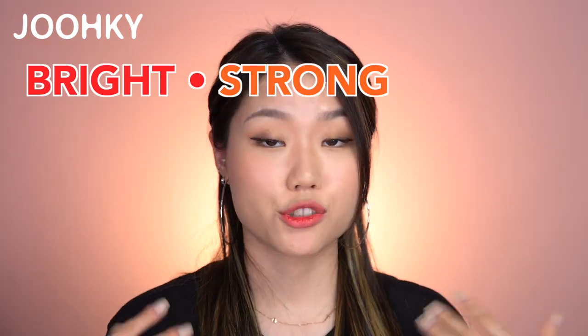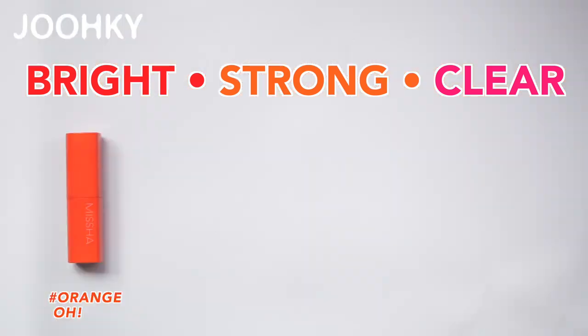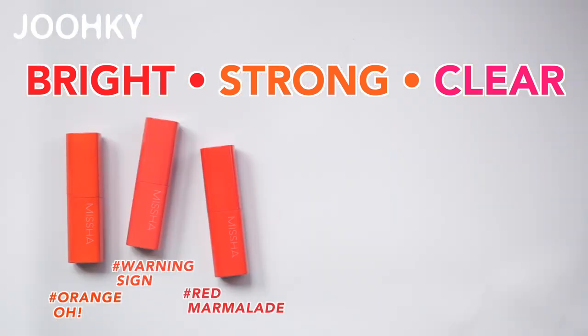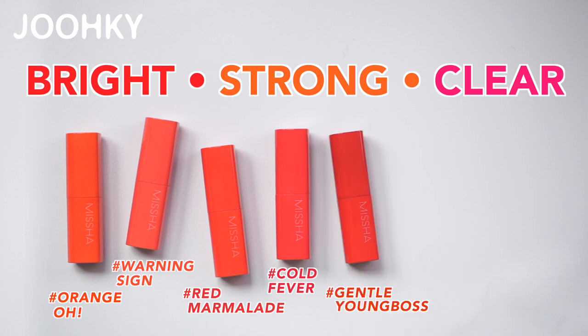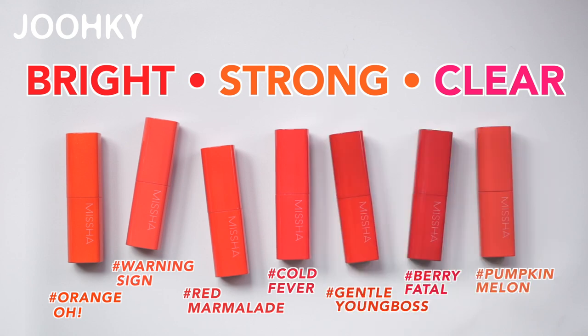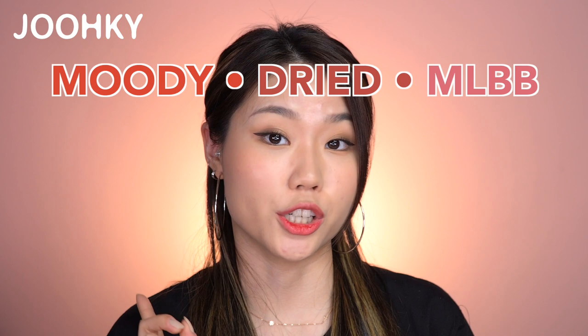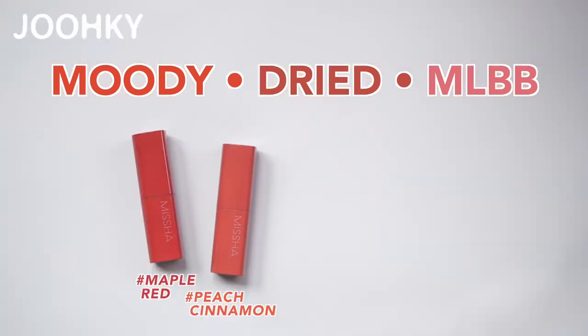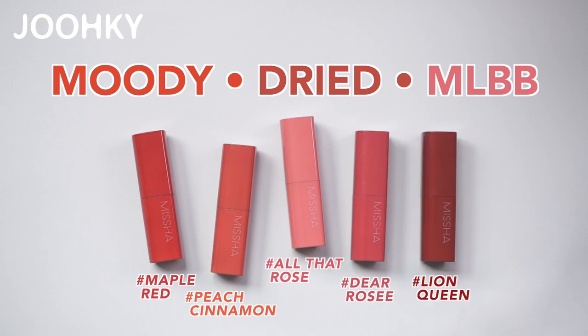If you like bright, strong, and clear colors, I would like to recommend No.1 to No.7: No.1 Orange O, No.2 Warning Sign, No.3 Red Marmalade, No.4 Cold Fever, No.5 Gentle Young Boss, No.6 Berry Fatal, and No.7 Pumpkin Melon. And if you like moody, dried, and MLBB colors, I would like to recommend No.8 to No.12: No.8 Maple Red, No.9 Peach Cinnamon, No.10 All That Rose, No.11 Dear Rosé, and No.12 Lion Queen.